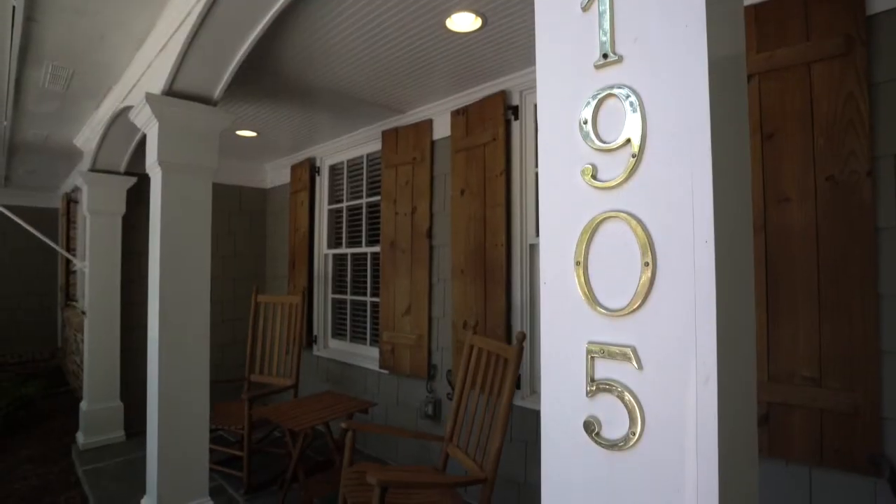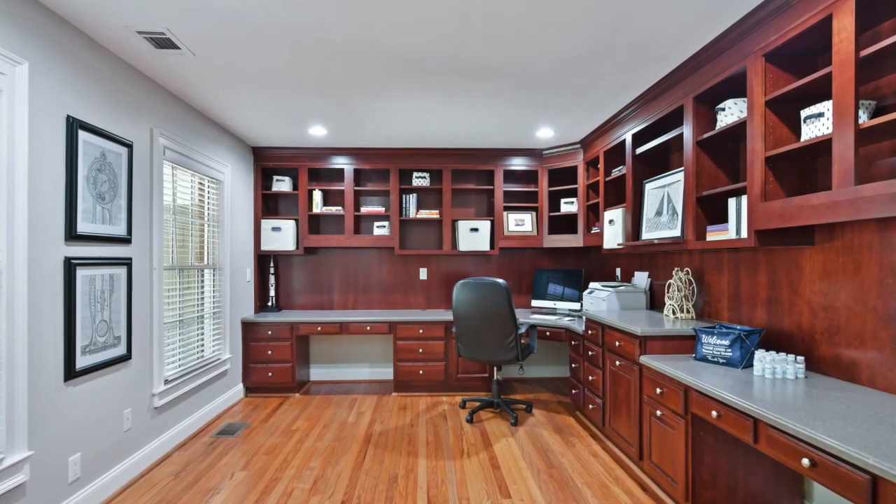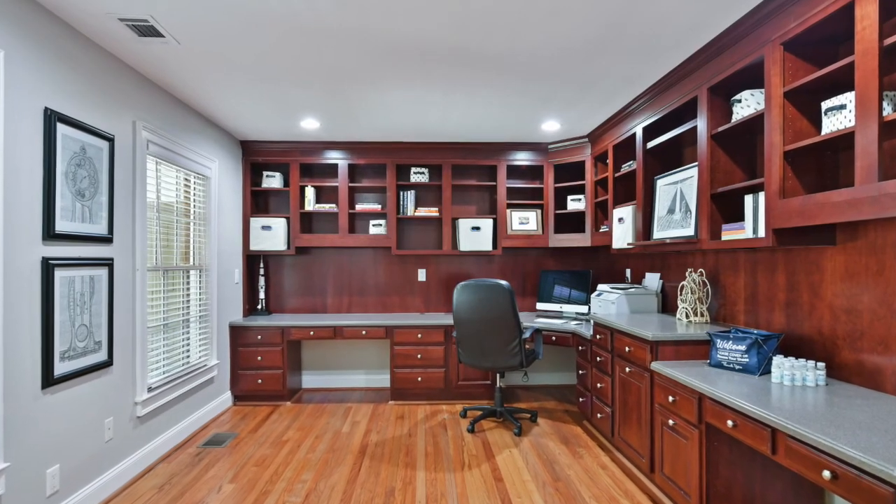As you walk in from that rocking chair front porch, you'll notice that we can immediately go to our home office space, which is perfectly set up for pandemic learning.